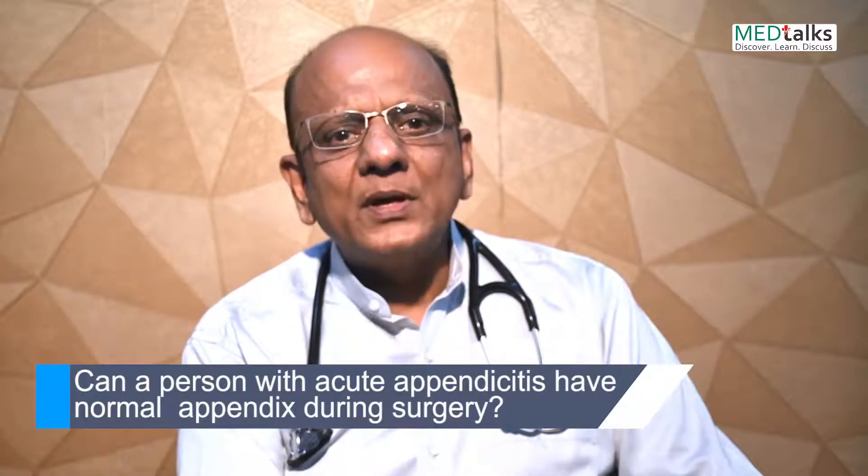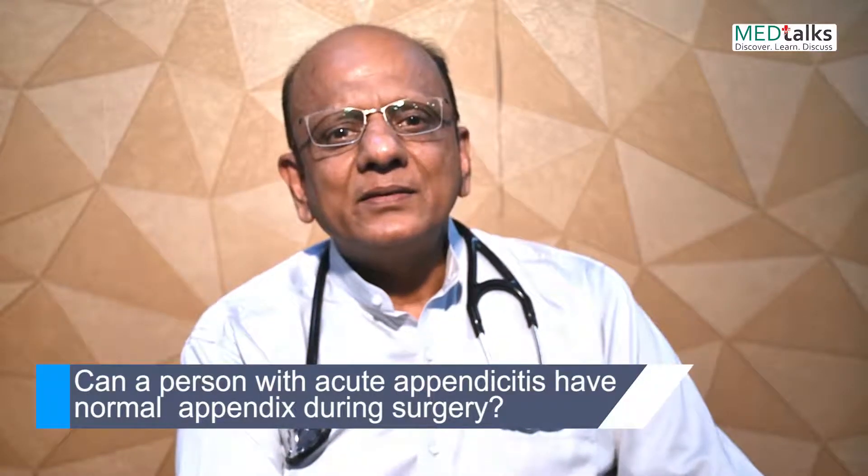Namaskar, I am Dr. K.K. Agarwal, President of Heart Care Foundation of India and Group Editor-in-Chief MedDocs. The question asked is: can a person with acute appendicitis have a normal appendix during surgery?